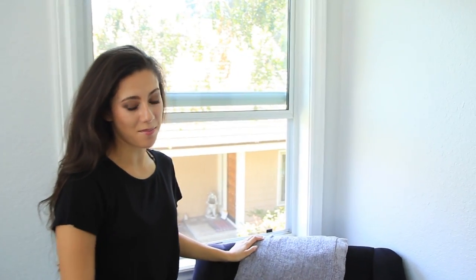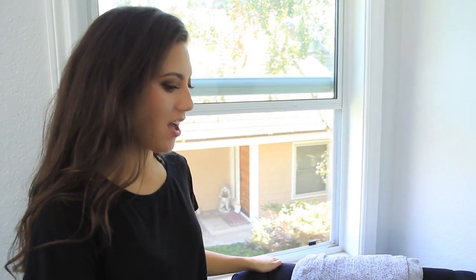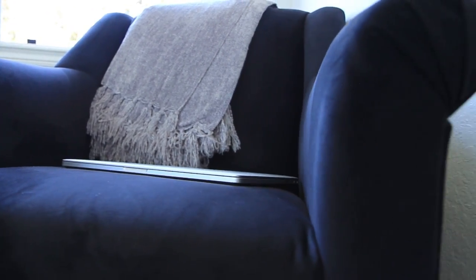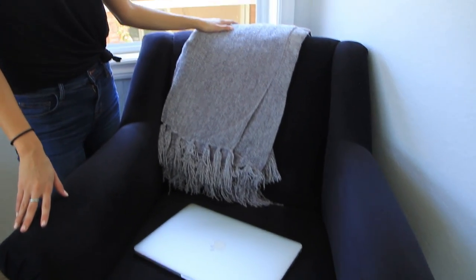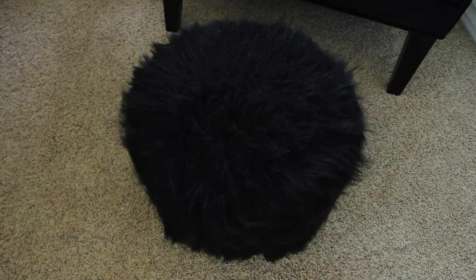Next to my bed I have my chair — I'm obsessed with this chair. It is the first piece of furniture that I really invested in, and I got it custom covered in some black velvet, which I absolutely love. Black velvet is one of my favorite materials of all time. Then on top I have this chenille blanket from Bed Bath & Beyond — they're so, so soft. And then I have this little footstool, which I love because it's fluffy and it's black, and it kind of reminds me of a little black sheep.